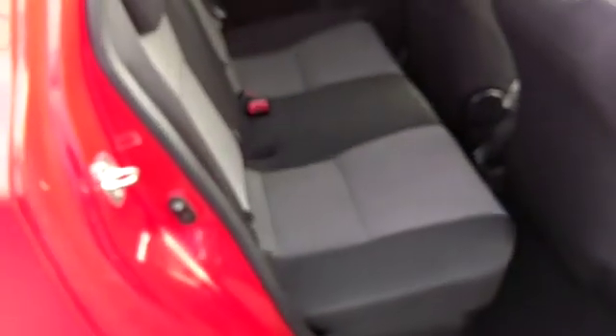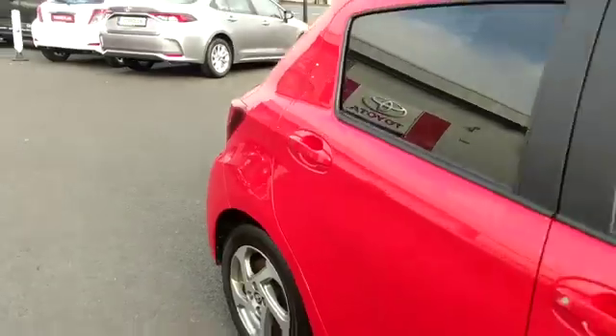It's a very clean car with only 14,000 miles on it. There are Isofix points in the rear. This car is available for a test drive today at Toyota Longmile.